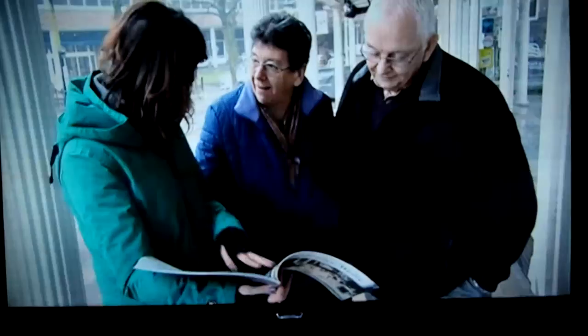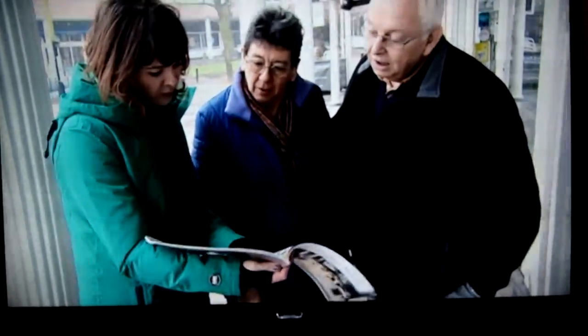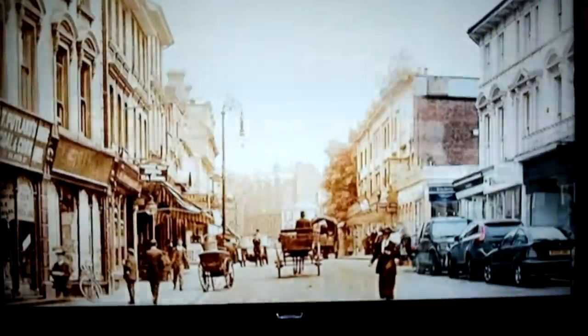Wandering around the streets of Tunbridge Wells, it's a chance to take a trip down memory lane. You often look at the buildings and wonder who's actually walked through here — it's the gentry, isn't it, that used to live here. And now you just can't always picture it. But to see it like that, you can actually see what it was like.